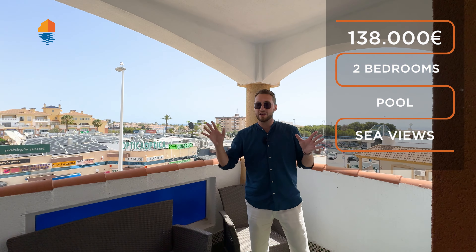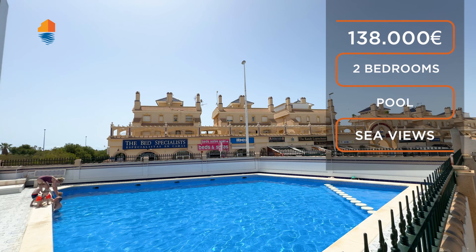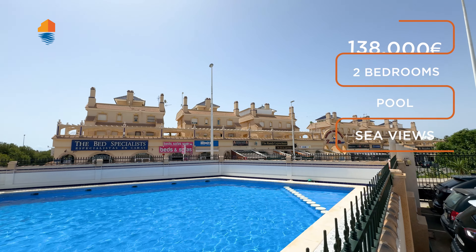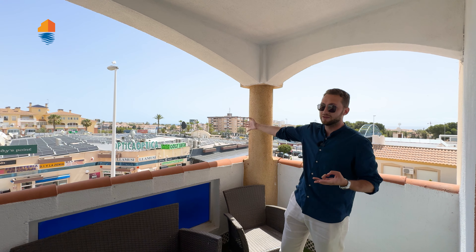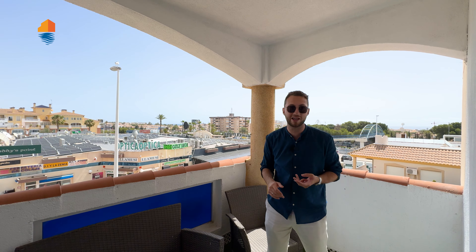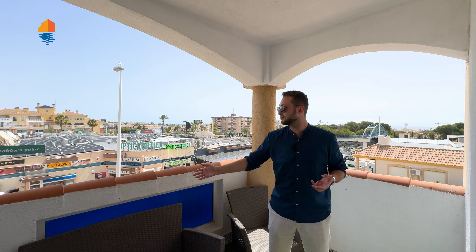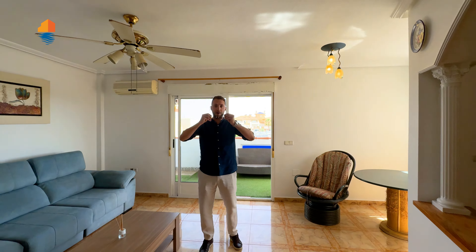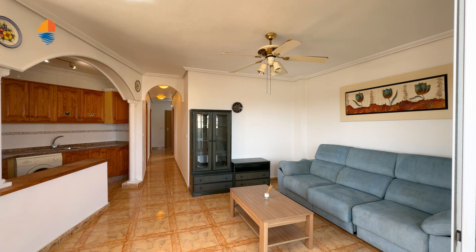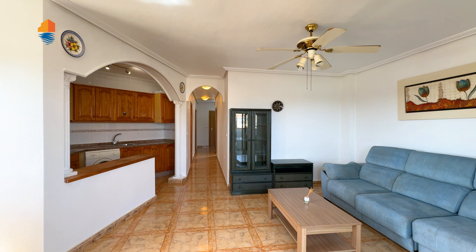On top of all that, you also have a pool in the community. So you have a nice apartment at 138,000 euros, sea views, close to everything — all amenities are basically walking distance, like 30 seconds away — sea views, a nice balcony, and a good-sized apartment. Let's check it out from inside.